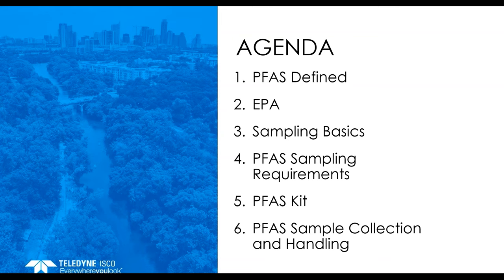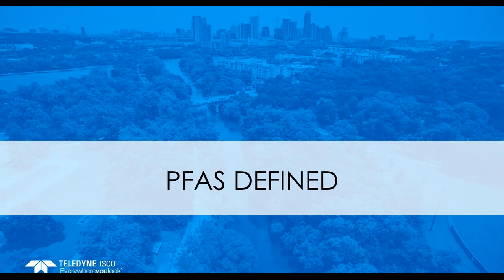As PFAS is present everywhere, extra care needs to be taken in PFAS sampling, and I will explain what care needs to be taken. As allowable PFAS limits are very low, the smallest chance of contamination must be avoided. To make the sampling job easy, Teledyne Isco has developed a kit and I will touch base on that kit. After that, I will discuss the care needed in sample connections and handling. So, let's start with PFAS.